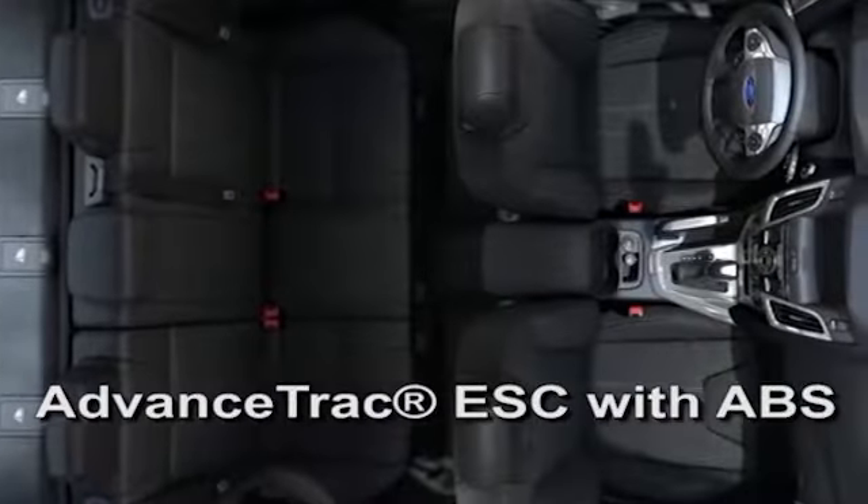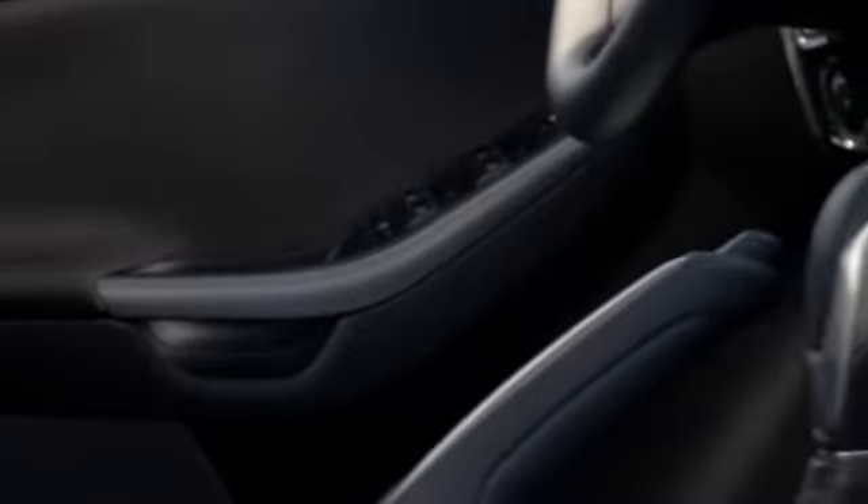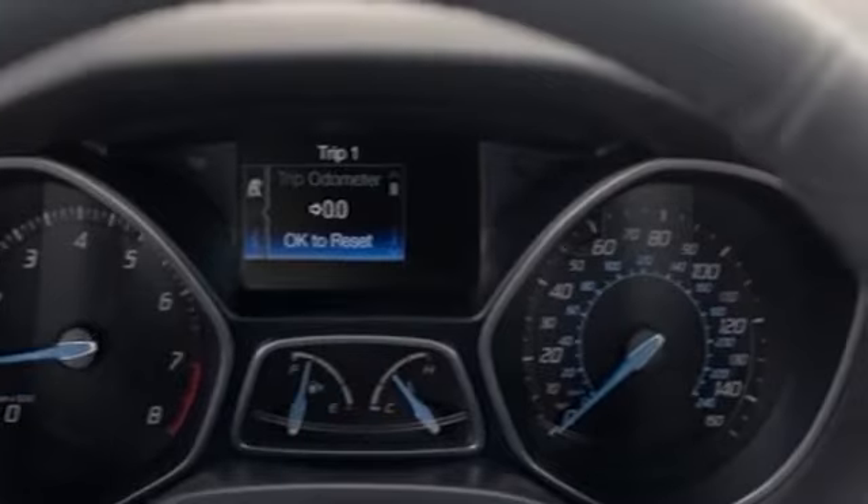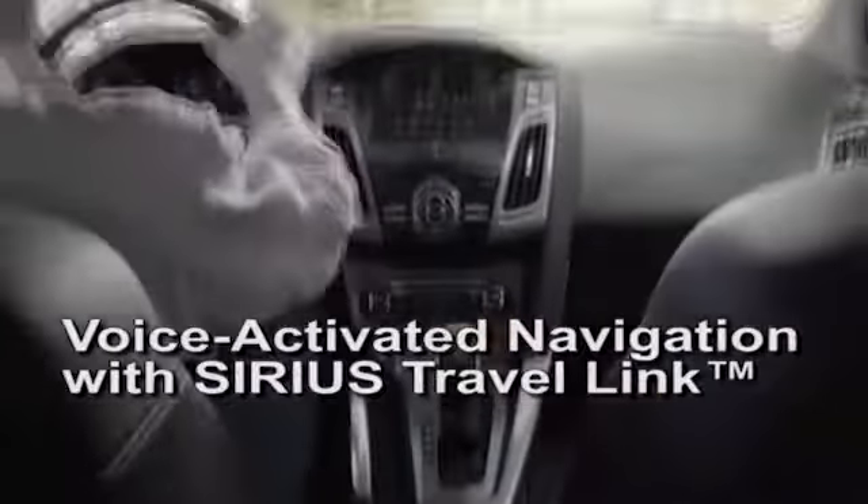In the Focus, it happens when you climb inside, close the door, and realize you're surrounded by a cockpit ergonomically designed to heighten the thrill of driving while connecting you to a vast array of groundbreaking technology.